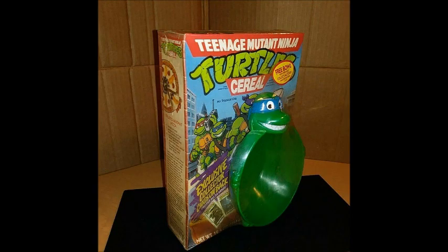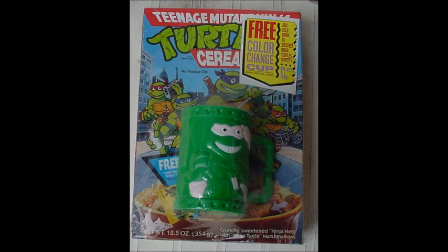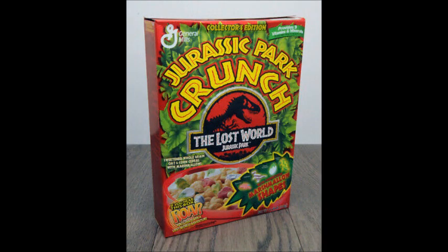Turtles have got their own cereal — of course they have, Turtles had everything. You get a free bowl just taped to the front of the box. You can win the complete set of action figures, plus you get a free mask inside. I wonder if anyone actually won that competition. A free colour change cup just stuck on the front as well. And we got the Nickelodeon Turtles here — they've got a bowl and a cup as well.